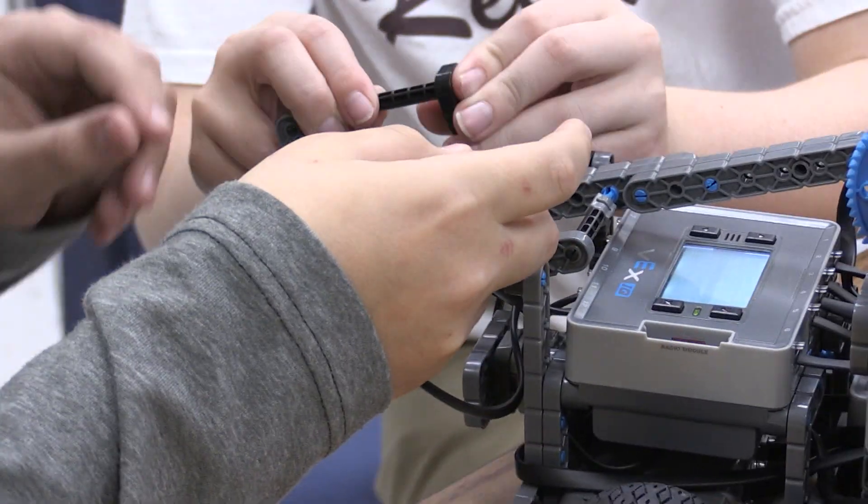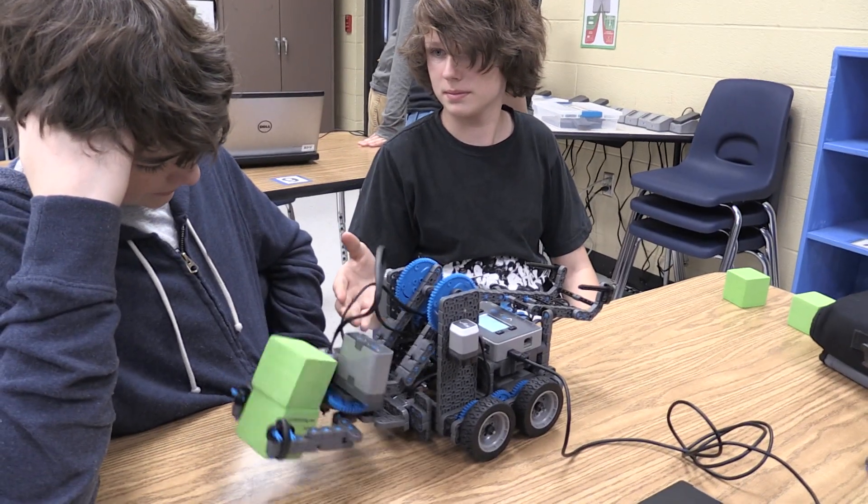I know how to fix this problem. And critical thinking, engineering design, computer science — all of these qualities that will benefit them.